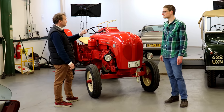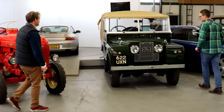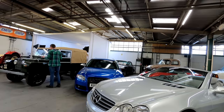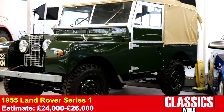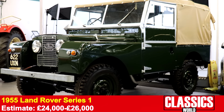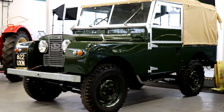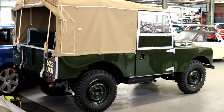But what if you want something a bit more agricultural but with a roof? What about this 1955 Land Rover Series 1? This is gorgeous — full nut and bolt restoration on this one. To give you some insight, the vendor is around £50,000 into it. Still cheaper than a new Defender, and said to be the best Series 1 on the market right now — and frankly I couldn't disagree.